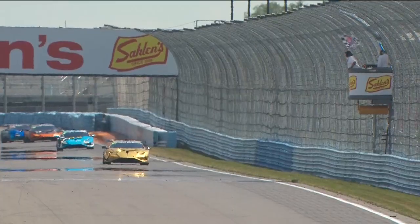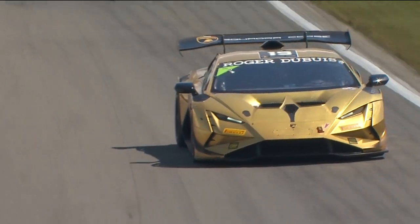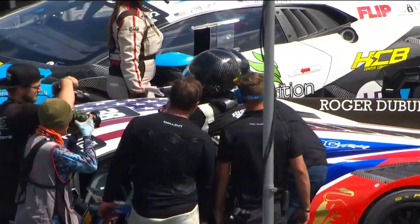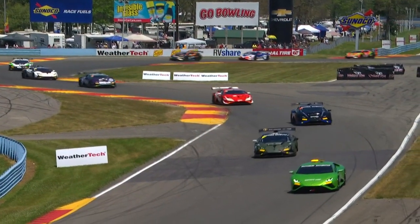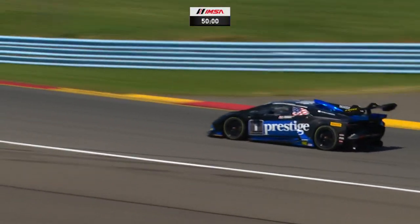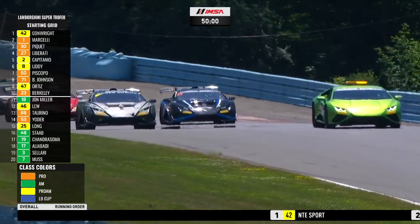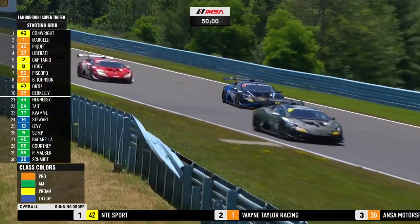Brian Ortiz in Pro-Am in the number 47 celebrates two wins on the season. Shondra Soma managed to hold on to that lead in the AM category — a little spin and win — and then the victory for the 38 in LB Cup. That was Scott Schmidt's first win of the season, maybe his first win in Lamborghini, a tremendous performance by Scott to take that victory in that number 38 car for TPC Racing.